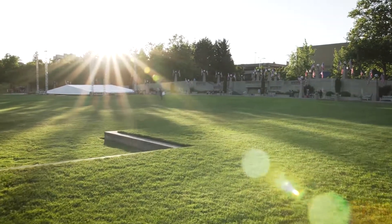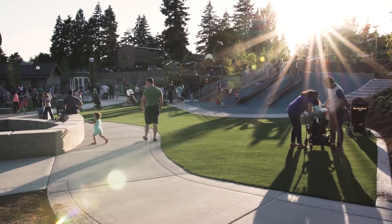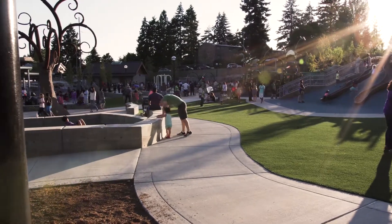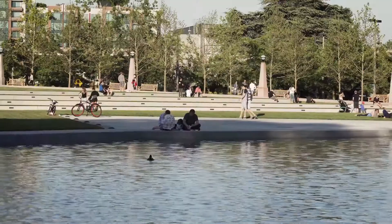A must-see and visit is to our newly completed downtown Bellevue Park. After a 35-year vision, it has finally come full circle. Make sure to stroll along the tree-lined promenade and enjoy the new grand entrance and water feature at the south end.